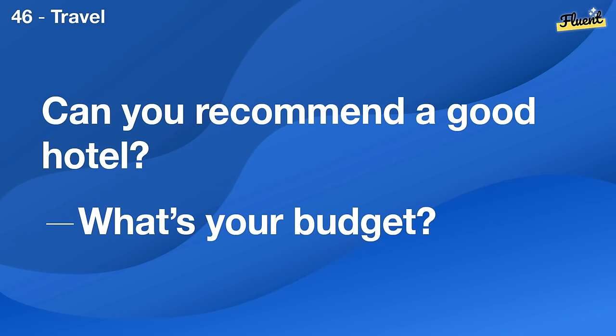Can you recommend a good hotel? What's your budget?